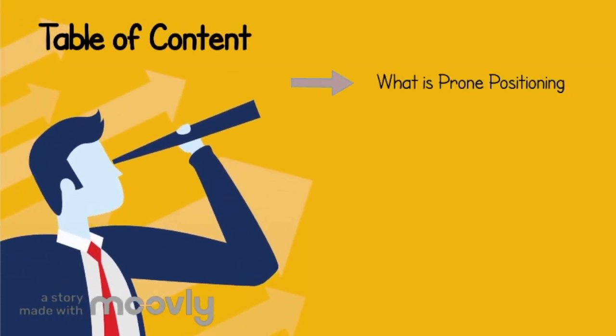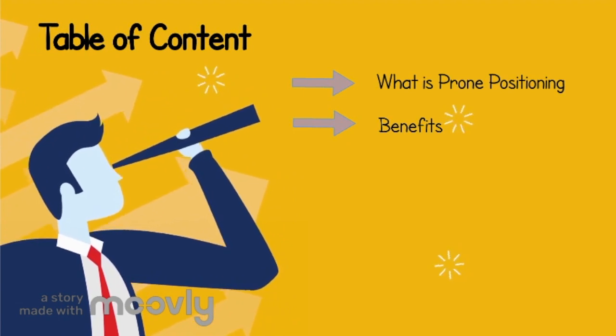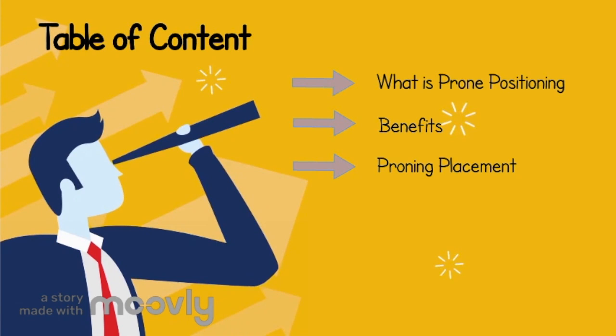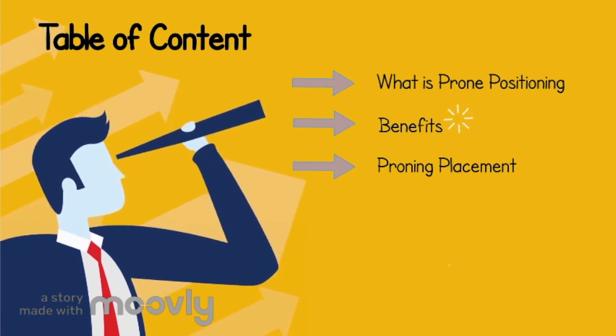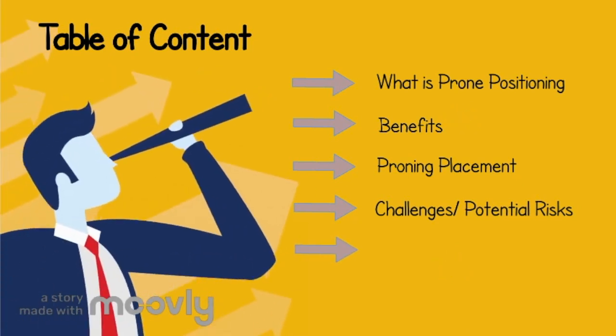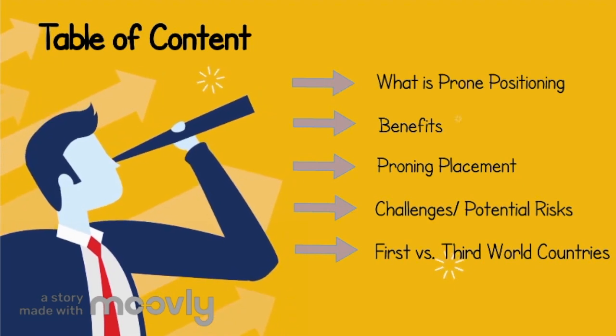We will go over what prone positioning is, for whom it is effective and how it is actually helping our patients, how patients should be placed in the prone position and the process, potential risks of prone positioning for ARDS and COVID-19 patients, and we're also going to compare the usage of prone positioning in first versus third world countries.